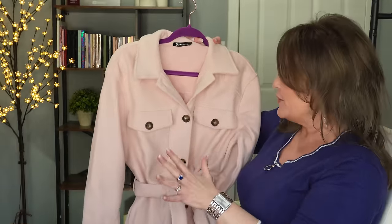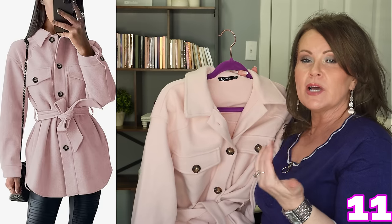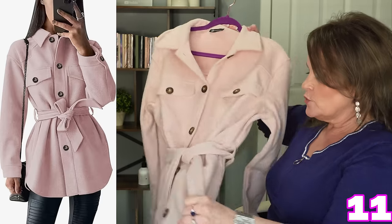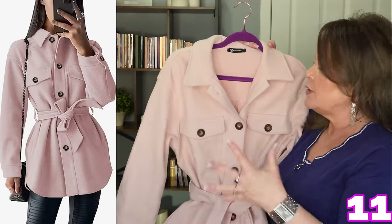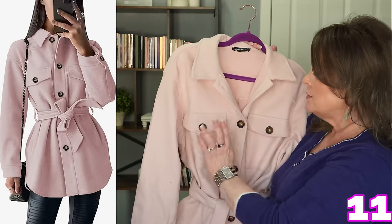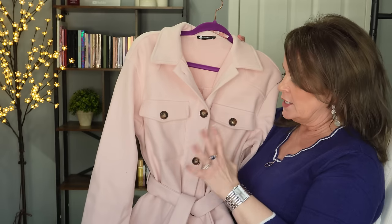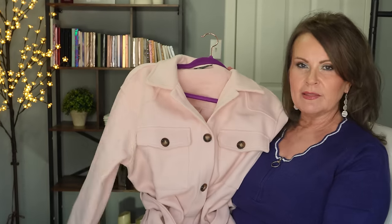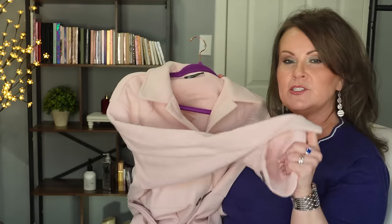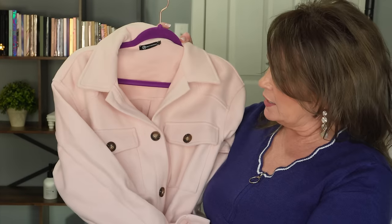This pink coat is so cute — I got it in a large and it fits perfectly, so it runs slightly small, especially if you layer underneath. It hits just below the butt or at mid-thigh depending on your height. It has breast pockets, pretty buttons, and is cut in a very flattering way that cinches at the waist. It's not double-breasted and you can button it up. The quality really impressed me. I'm 5'7" and 170 lbs for size reference.